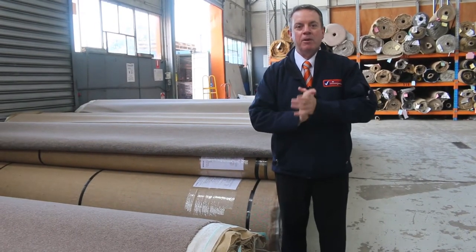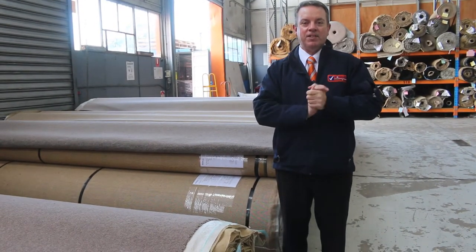G'day, I'm John from Vowles Auction Sales. I'm here to preview tomorrow's carpet auction. It's Wednesday the 7th of July at 10am.